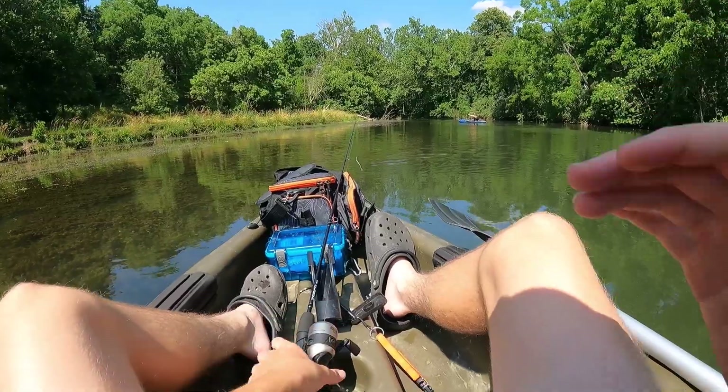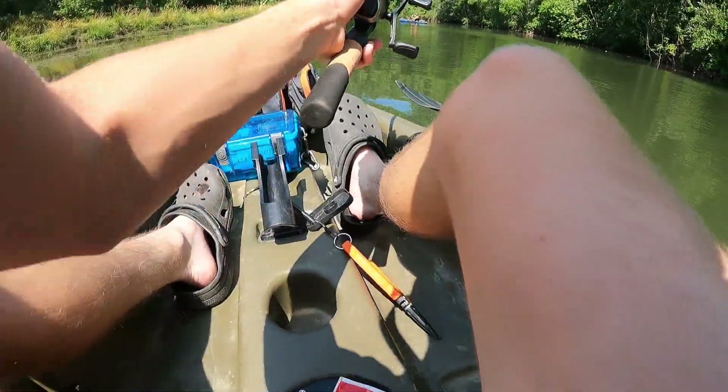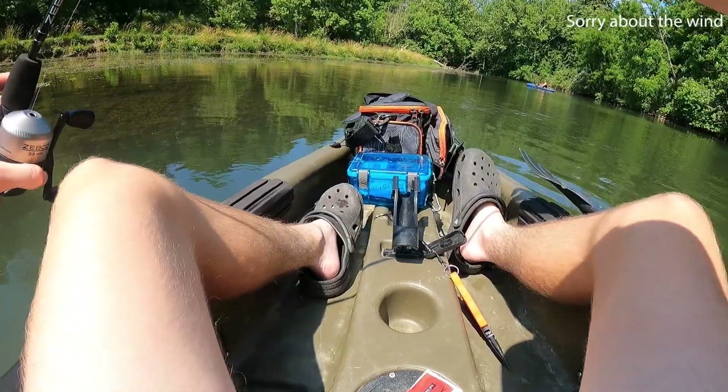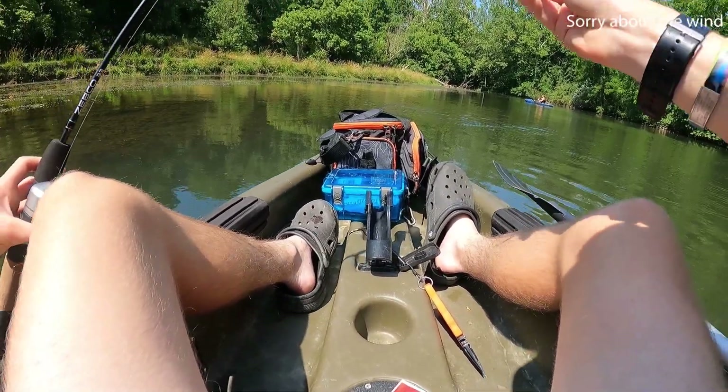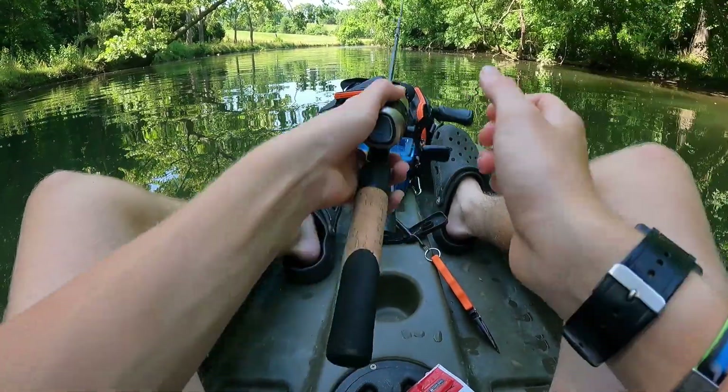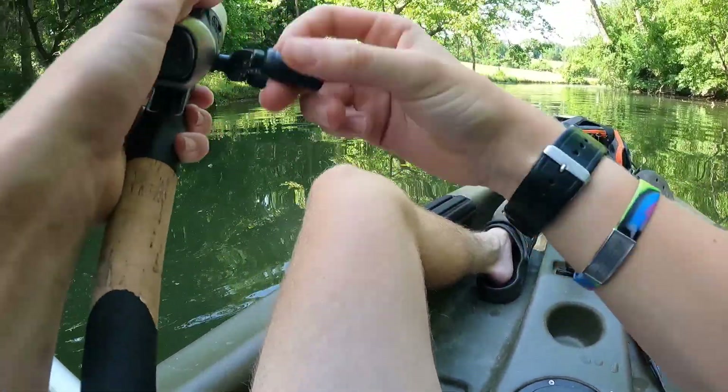Dad just caught a nice little bluegill. The past couple times running down Devil's Backbone, the smallmouth absolutely love these. I already got a bite on the minnow — actually I had a couple bites on the minnow.